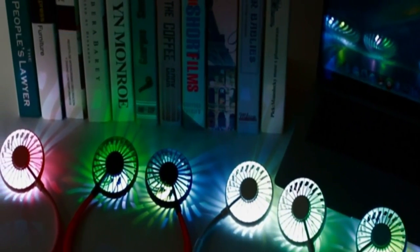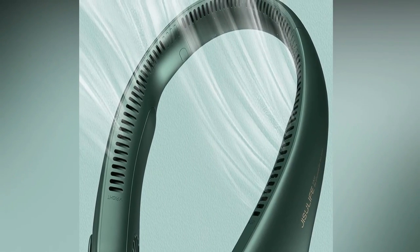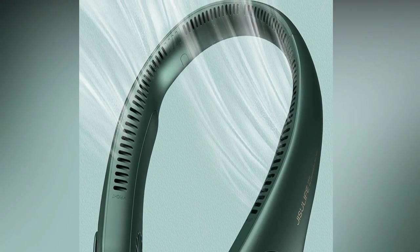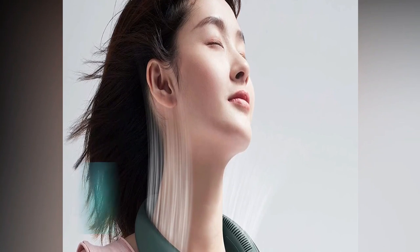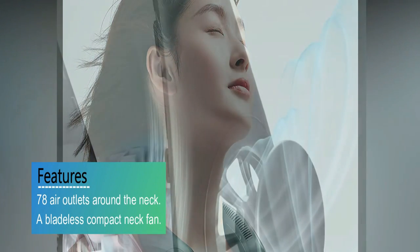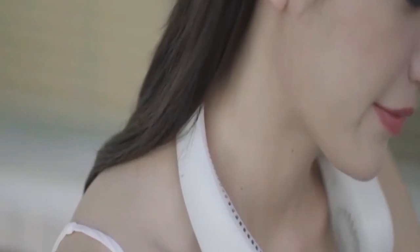This mini USB fan will give you a nice breeze wherever you are, and it can also be used as a small desk fan, a portable humidifier, a phone holder, and a handheld desktop fan. The design includes a removable small water tank. This built-in humidifier sprays a fine cold mist and works well as a personal humidifier fan, functioning as both a fan and a purifier at the same time. It has low, medium, and high speed settings, adjustable by pressing the power button.